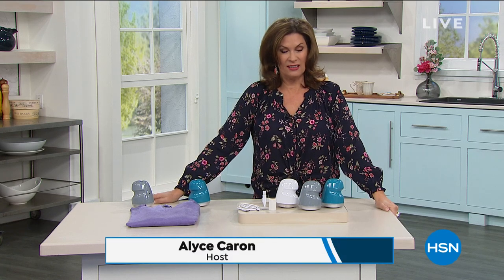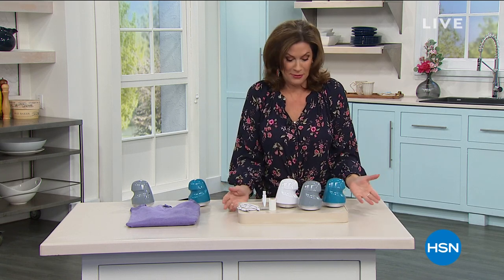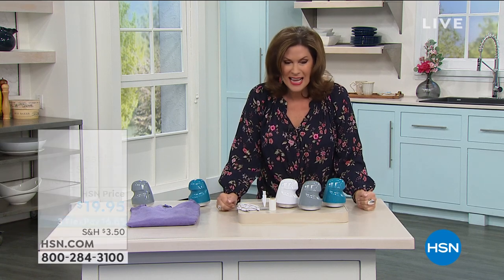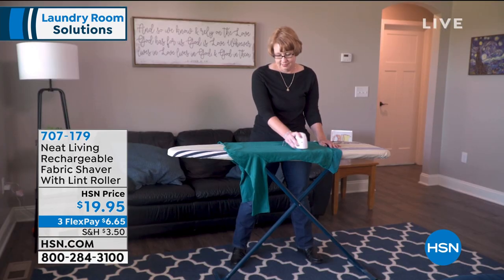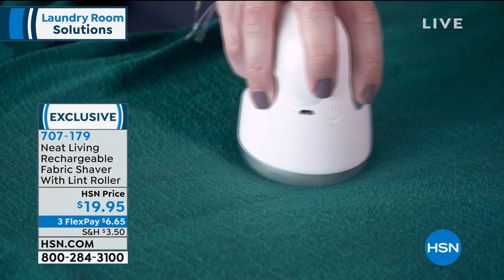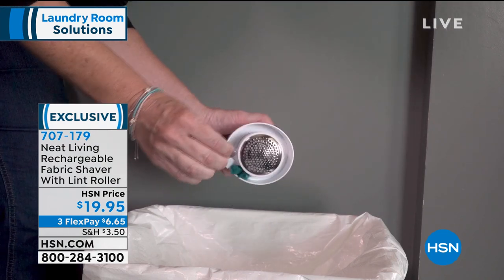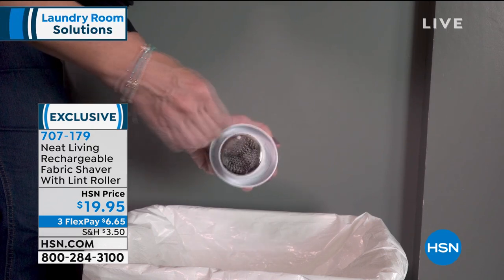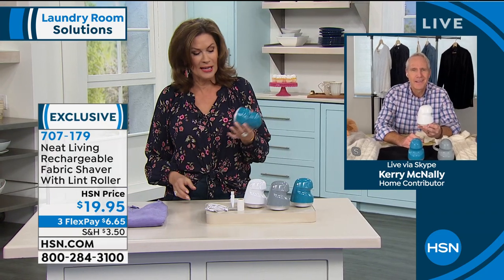We are focused on the laundry today. I'm Alice Caron. When it comes to laundry, one of the things a lot of us have a problem with, especially wearing a lot of sweaters and knits, is you get that pilling. We're going to take care of all of that because what you're seeing in front of me — when I first saw this in my flow sheet it was like, what is this? It is a shaver. It shaves fabric. So if you have pilling, lint, whatever it might be, this is going to take care of it. It's $19.95, three flex payments, super easy to use. It comes in three lovely colors: aqua, gray, and white.